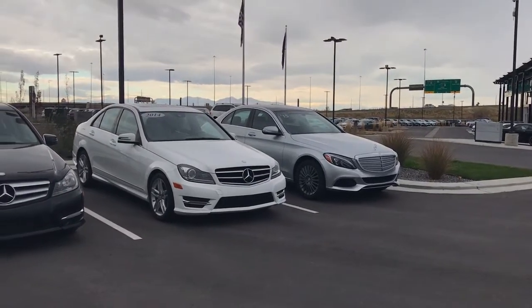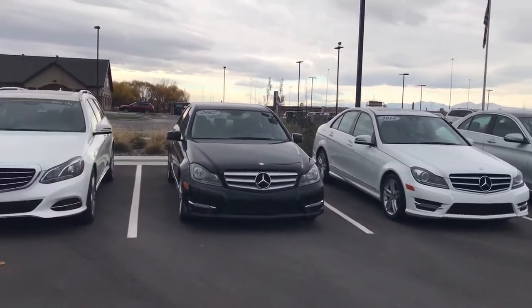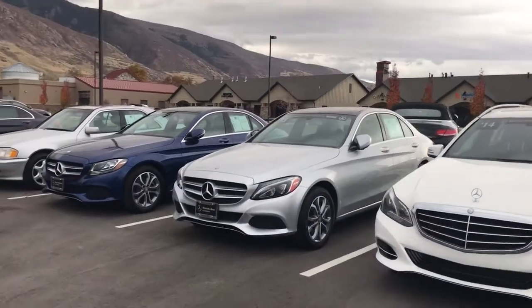Douglas, this is John Barber with Mercedes-Benz of Farmington. I wanted to do a quick video to give you an idea of some of our inventory options — looking online doesn't do them all justice.